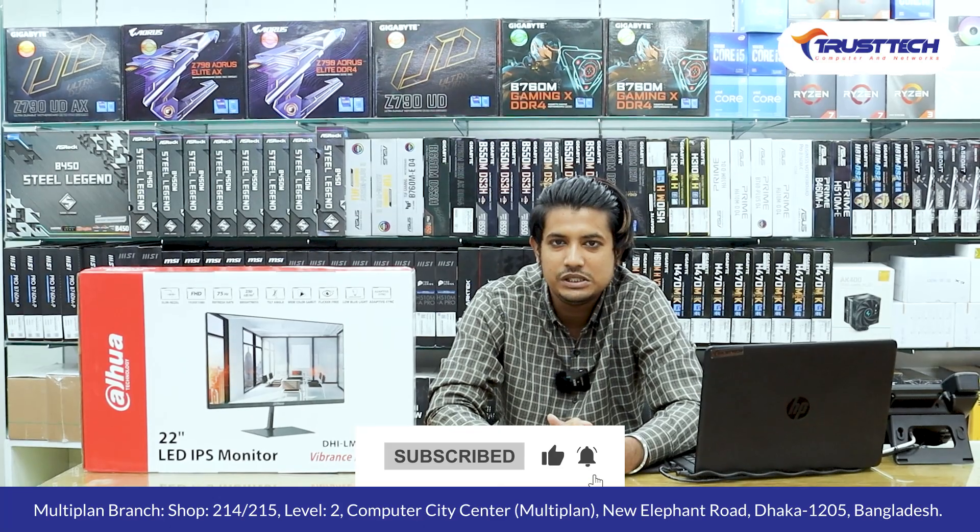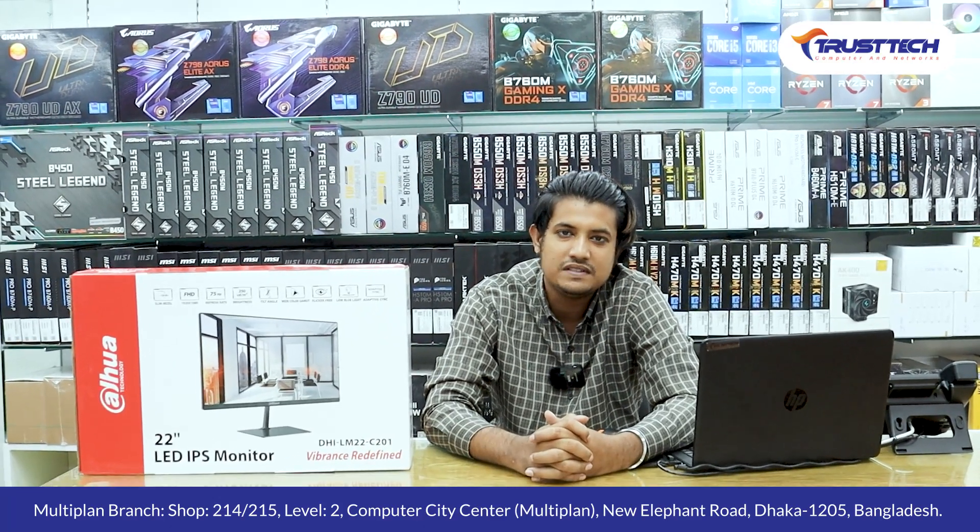We have shared our location address and we have multiple levels to shop. We will see you in the next video.